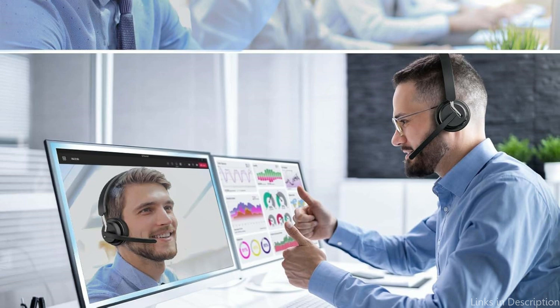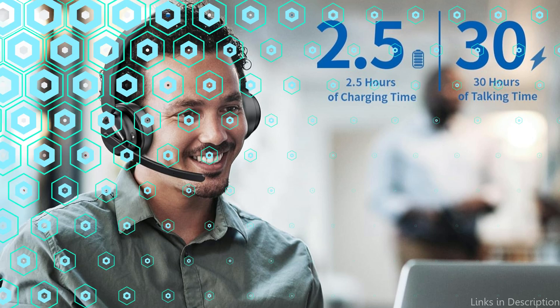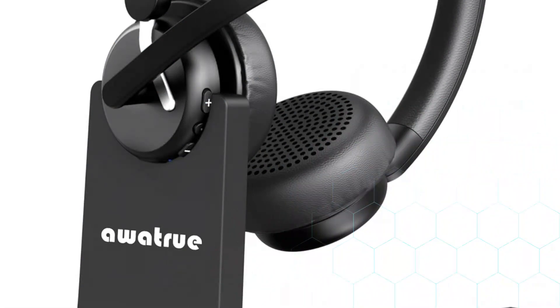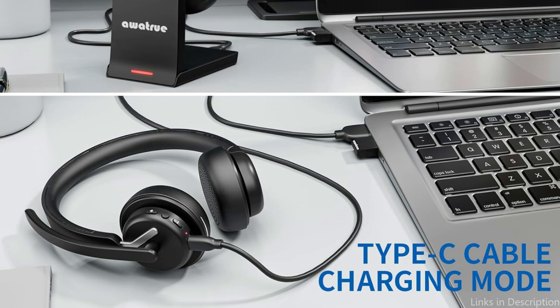The latest cutting-edge AI noise reduction technology is used in these wireless headsets, which can efficiently reduce up to 99% of background noise and guarantee that your voice is heard clearly on the other end of every conversation, just like in face-to-face contact. To safeguard your privacy during conversations or video conferences, you can also activate the microphone's mute feature. There are 30 hours of continuous playback on a full charge, and it can be charged in only 15 minutes for up to 4 hours of use, making it ideal for a fast pick-me-up before a meeting.